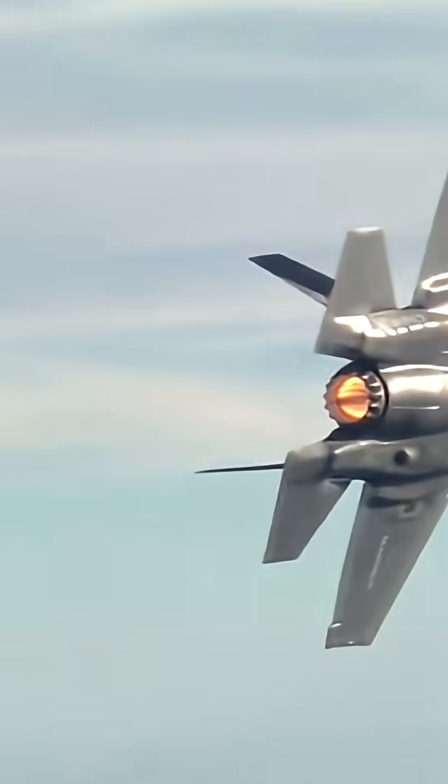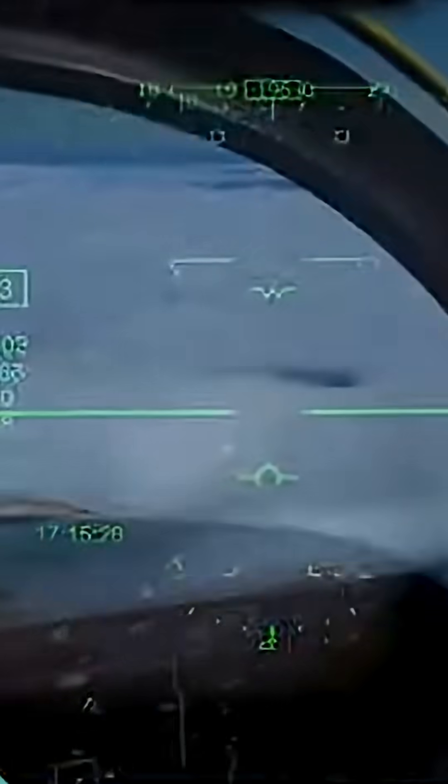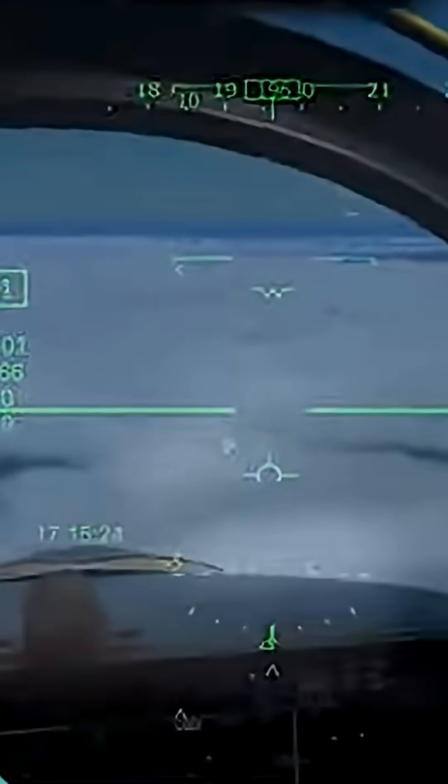Armed with air-to-air missiles, precision bombs, and a powerful 25-millimeter cannon, the F-35 is a versatile fighter. But what really makes it deadly is its brain — advanced sensors and helmet-mounted displays that give pilots a 360-degree view of the battlefield. The jet doesn't just fight; it's a flying data hub that can share information with allied forces in real time.